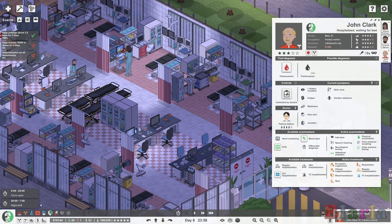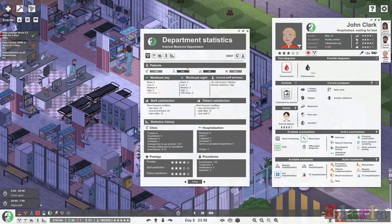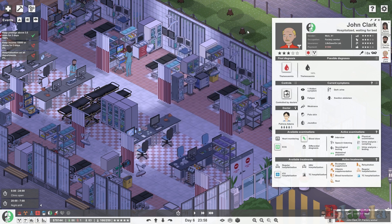Looking at internal medicine, we can see the regular ward is indeed full and we've actually got over capacity. Their work levels are a little crazy over on internal medicine. Let's see what John Clark needs exactly — a blood transfusion, which can be done on any ward.